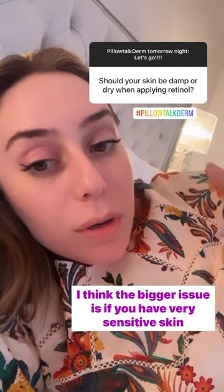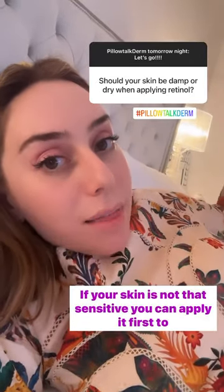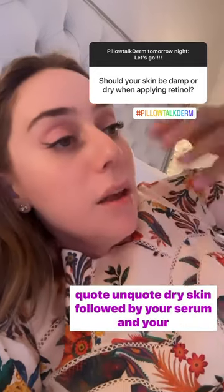The bigger issue is if you have very sensitive skin: apply the retinol after your serum and your moisturizers. If your skin is not that sensitive, you can apply it first to dry skin, followed by your serum and your moisturizers.